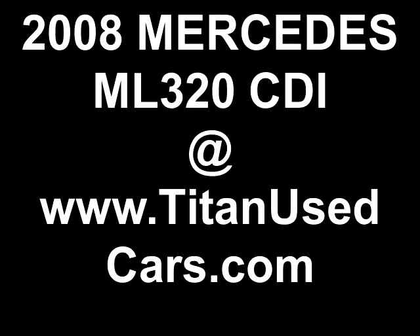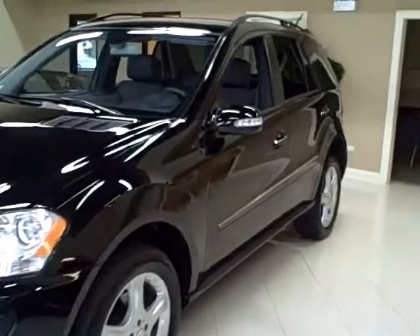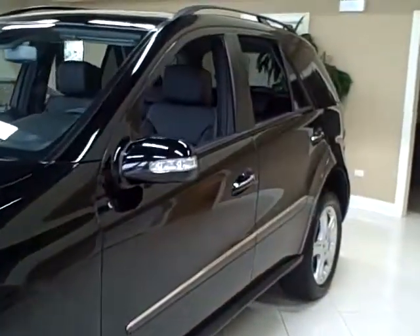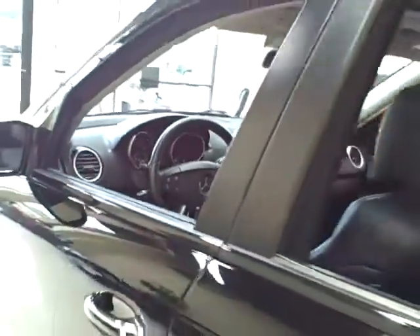This 2008 Mercedes ML320 is available from Titan Auto Sales. It features a black leather interior wrapped in an obsidian black metallic exterior.